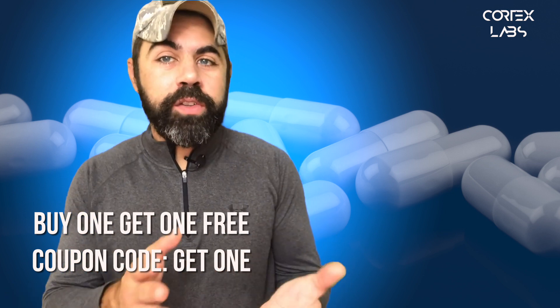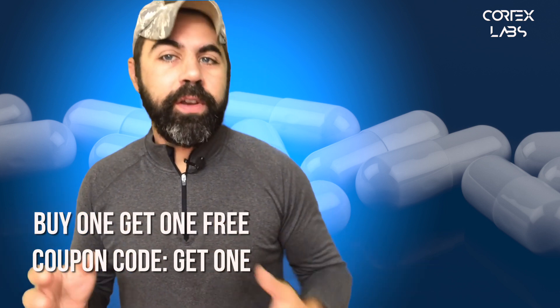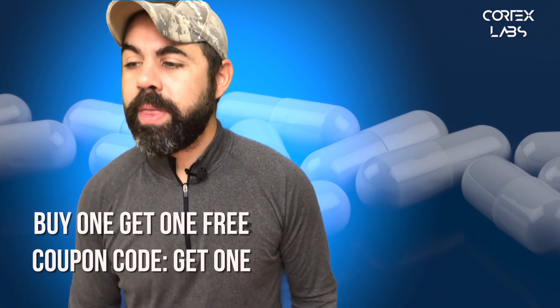It's kind of where I'm at these days and it's really cool because I honestly believe you've got to take all different facets of performance optimization, put them together and then have nootropics be a part of that.